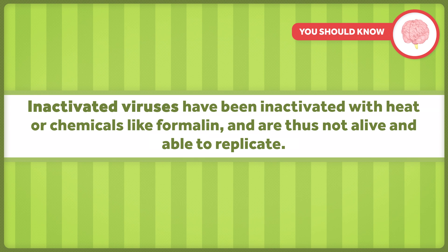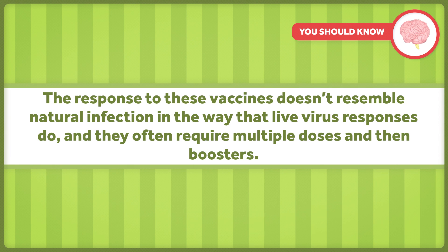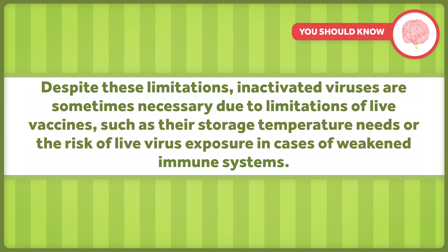Inactivated viruses have been inactivated with heat or chemicals like formalin, and are thus not alive and able to replicate. The response to these vaccines doesn't resemble natural infection in the way that live virus responses do, and they often require multiple doses and then boosters. Despite these limitations, inactivated viruses are sometimes necessary due to limitations of live vaccines, such as their storage temperature needs or the risk of live virus exposure in cases of a weakened immune system.